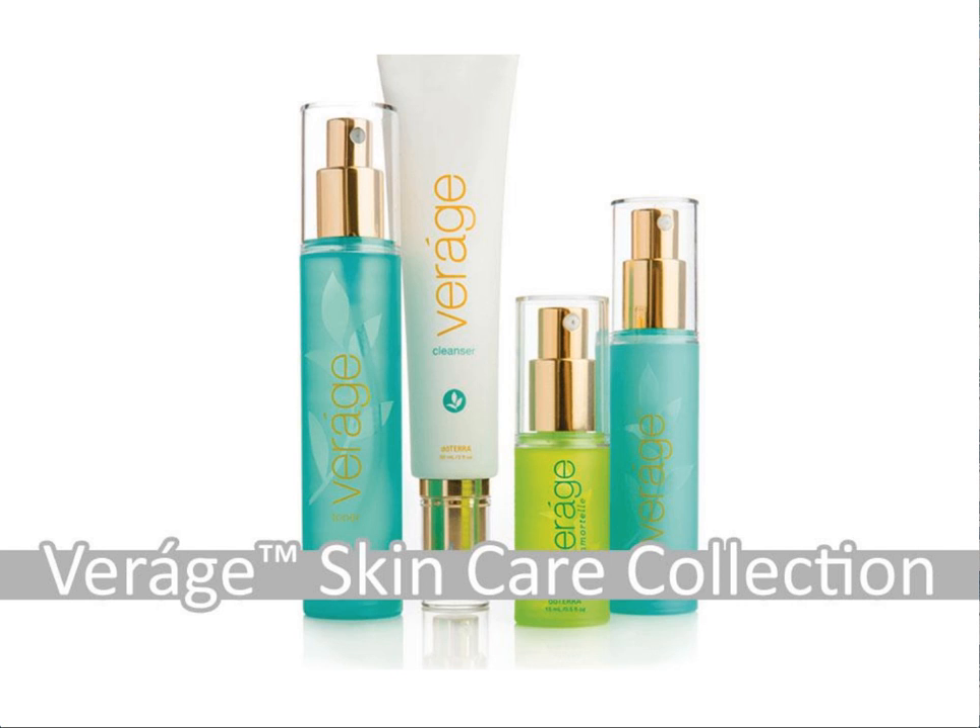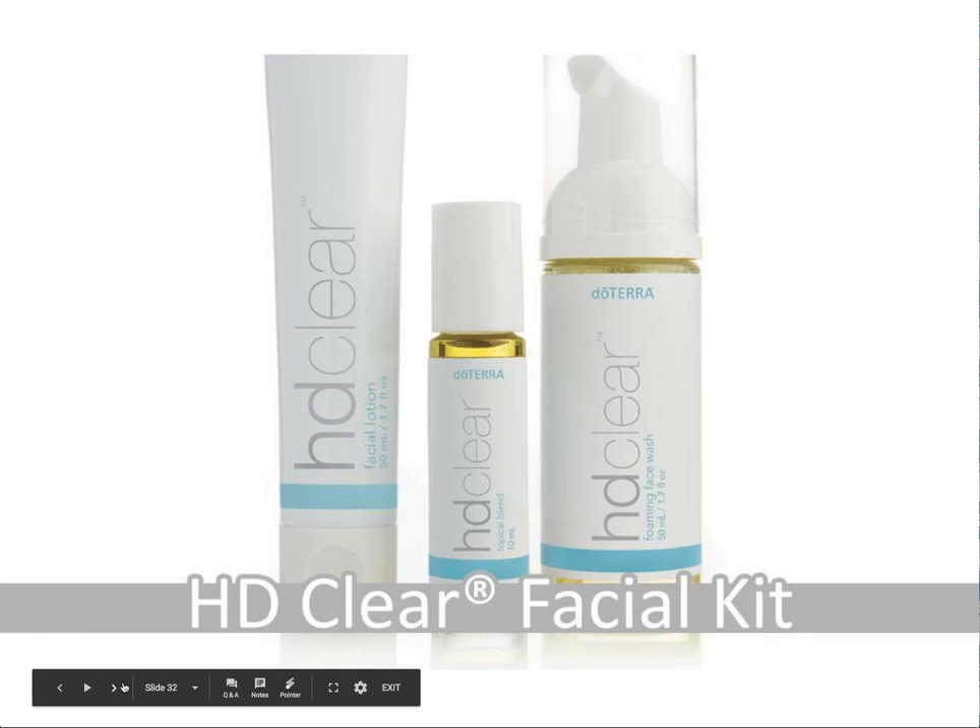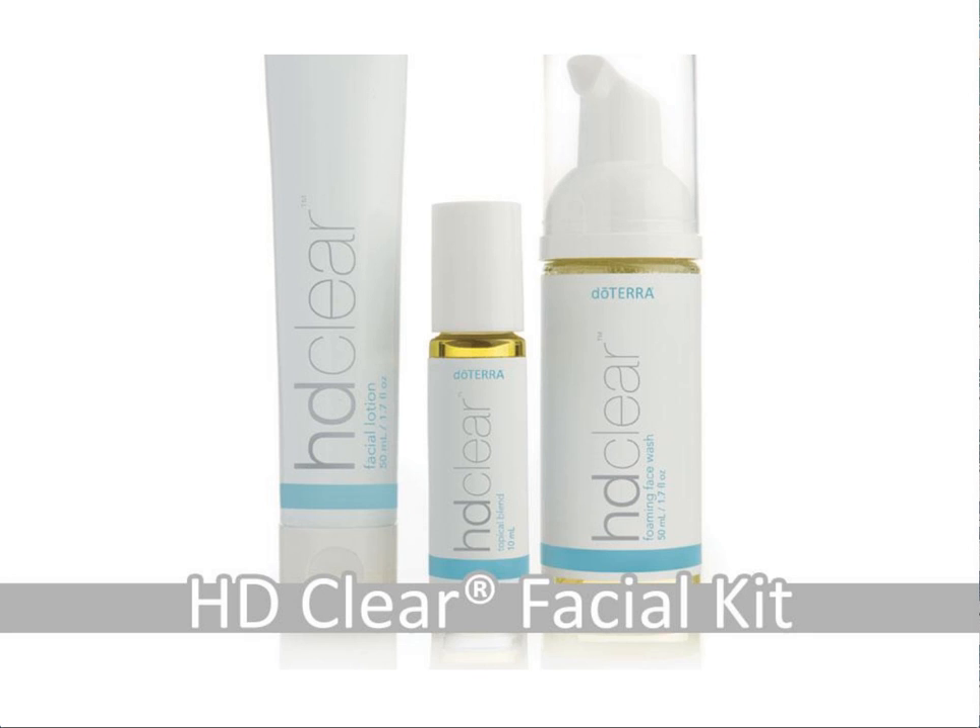The next collection that doTERRA has to offer is the HD Clear facial kit. This kit is really geared towards more acne-prone skin. It uses essential oils and plant extracts to help smooth and clear the skin. It can be really great — gentle and calming for those flare-ups to promote a healthy complexion.